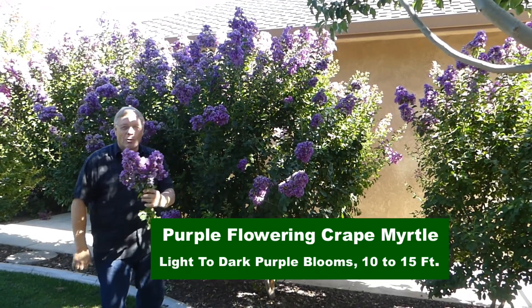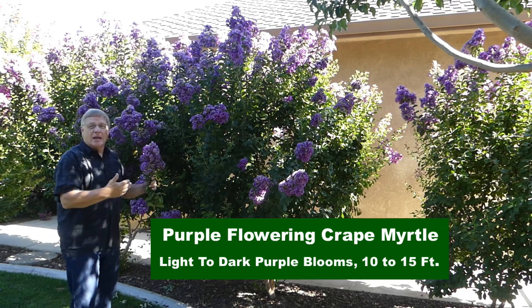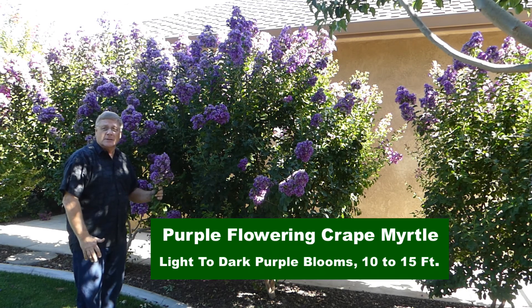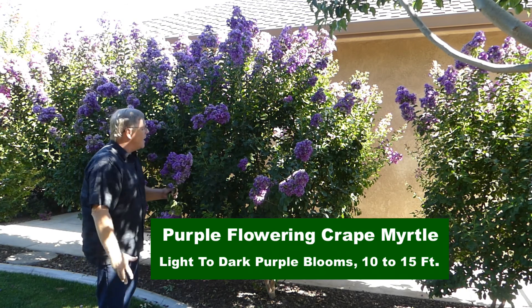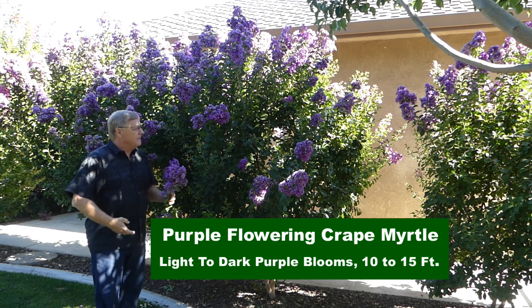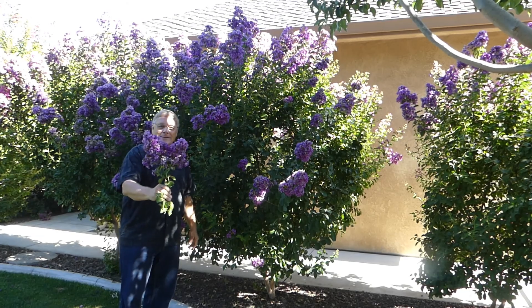Purple crepe myrtle — what a beautiful plant to have in your yard. Easily kept to six to eight feet tall, with a wonderful display of purple flowers in the spring and into the late summertime. Adapted to a wide range of climates and drought tolerant, this is the perfect landscape plant for a great floral accent.